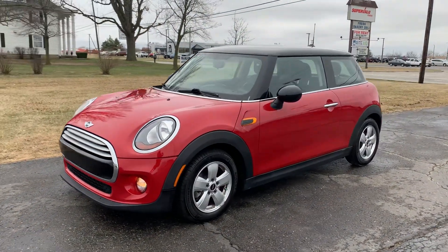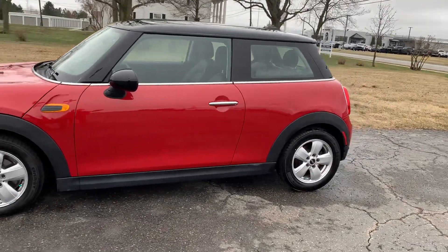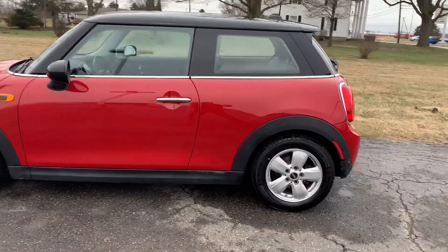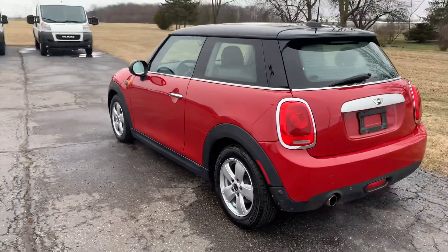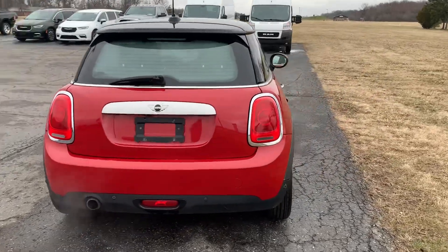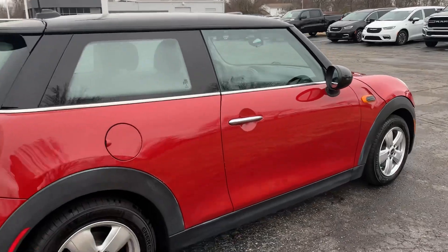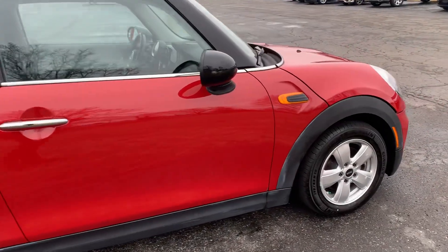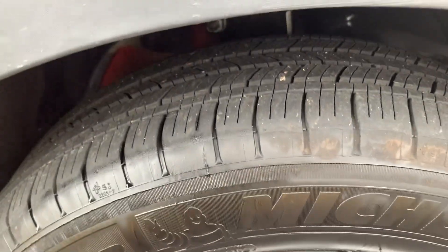Angel here with Terri Henricks Chrysler, going to take you on a quick walk around of this 2014 Mini Cooper. It does have rear park assist. Outside's in good shape. Tires look good all the way around.